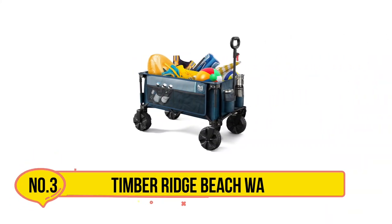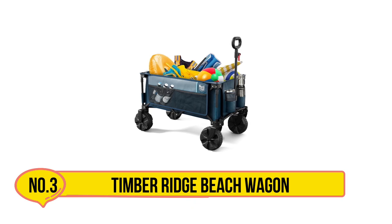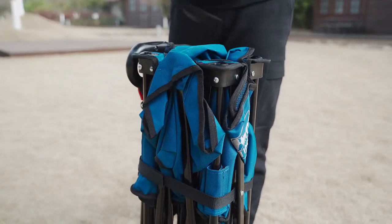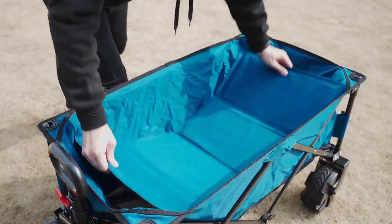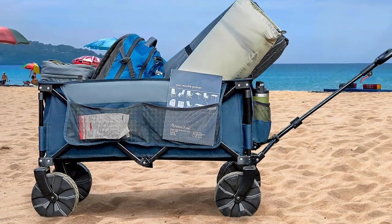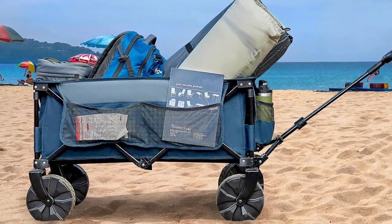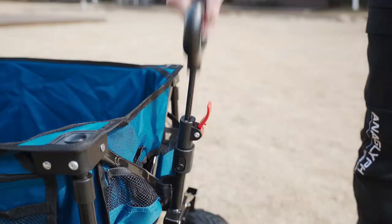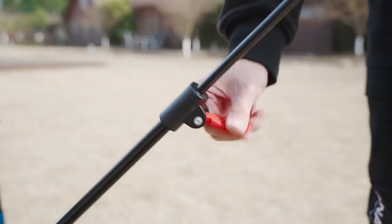Our third product is the Timber Ridge Beach Wagon. The Timber Ridge Foldable Wagon is like a helpful friend that you can take with you on all sorts of adventures. This wagon is made with alloy steel and can carry a lot of stuff, up to 225 pounds. If you're at the beach, it's better not to put more than 150 pounds. It can carry a lot so you don't have to go back and forth, and it's good for camping trips and shopping too.